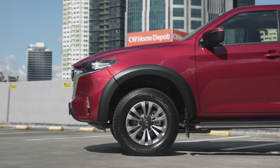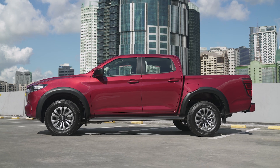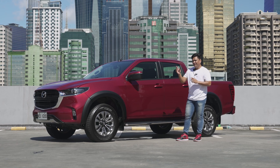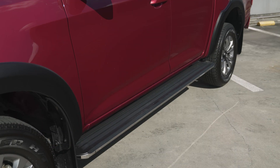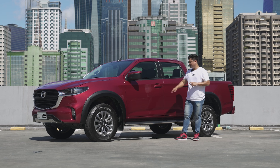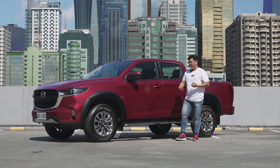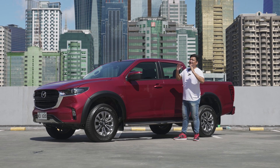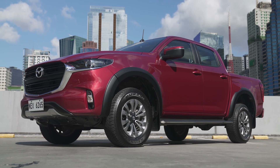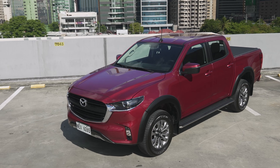Heading over to the side of the Mazda BT-50, you can see those blacked-out over fenders that the first 300 customers will be getting for free. You also get these chunky step boards, which make it easier to get into this truck. The difference between this 4x2 variant and the 4x4 is that you lose the chrome door handles — which I think is a plus, honestly. The 4x2 variant also does not have roof rails; if you want roof rails, you've got to get the 4x4 variant.